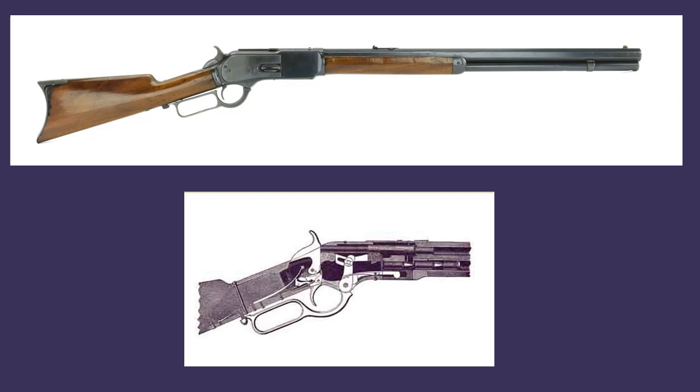The Model 1876, while a powerful rifle, could not match the big single shots of the day because it was basically a beefed-up Model 1873, and its toggle-link action was simply not strong enough for the largest cartridges.